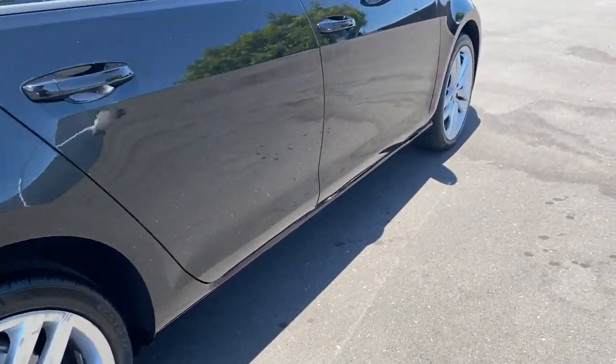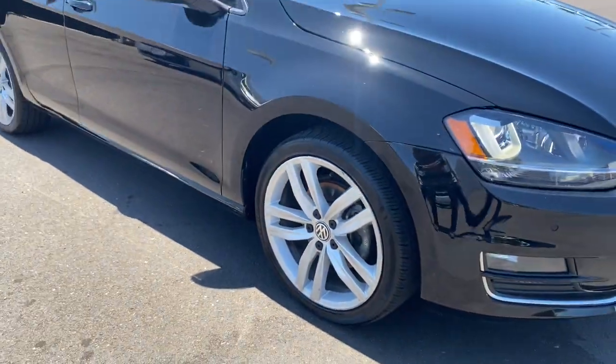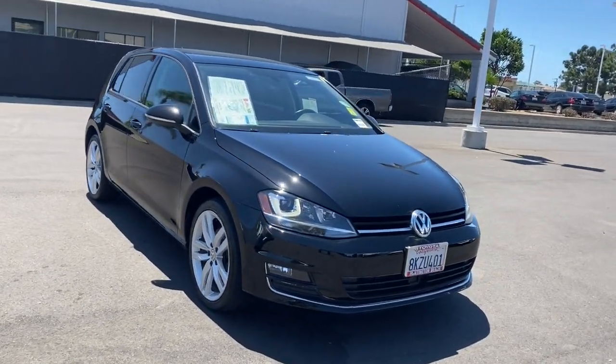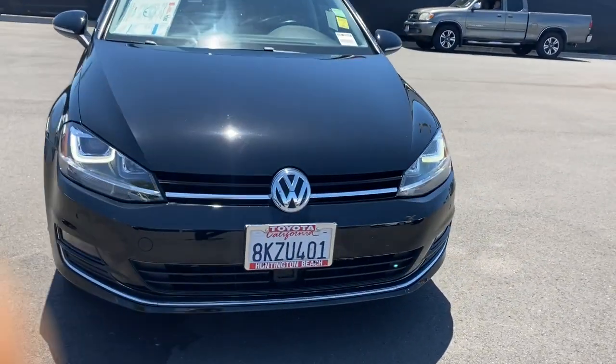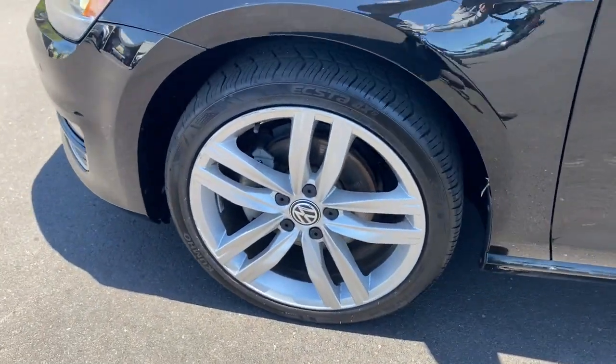These are just some of the great options this vehicle comes with: sun/moonroof, keyless entry, backup camera, power passenger seat, satellite radio, premium sound system, fog lamps, heated mirrors, steering wheel audio controls, and Bluetooth connection.